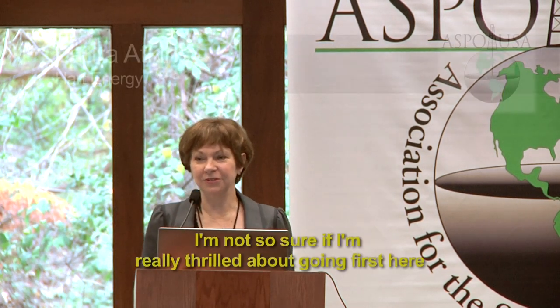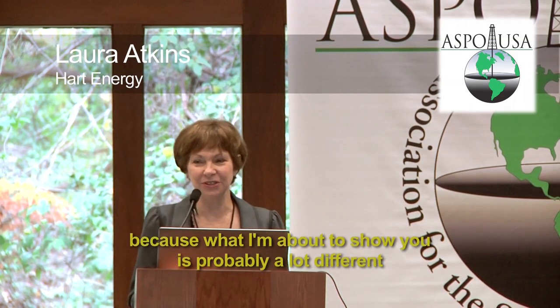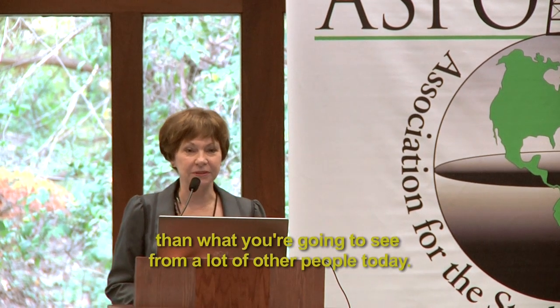Thank you very much. It's a real honor to be here. I'm just really thrilled about going first here because what I'm going to show you is probably a lot different than what you're going to see from a lot of other people today.